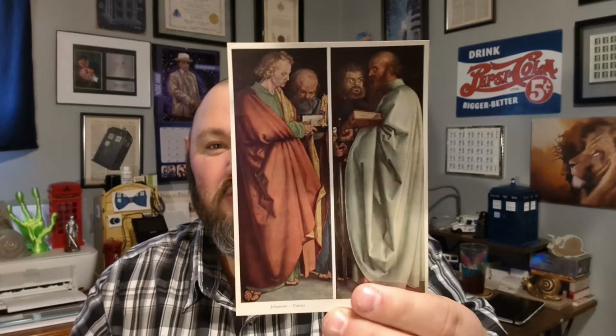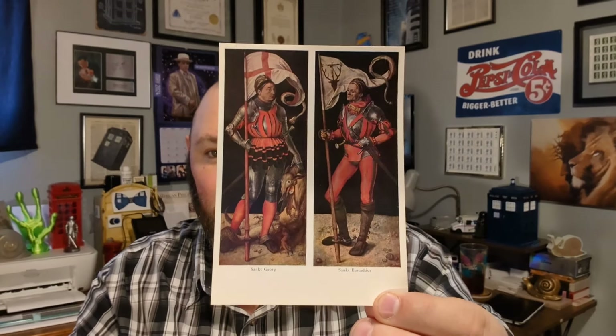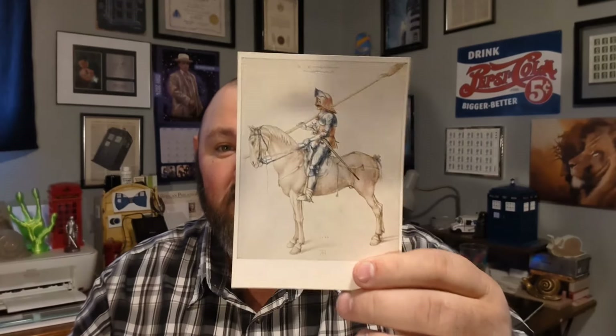A great thing about this stack is there are two of each kind of postcard, so there are ones I can keep for my collection plus I can send a few out for Postcrossing, swaps, and things of that nature. I really like this postcard — I think it's a great image. Here's one of a couple of the apostles that I really like. I bought them not even knowing what they were, and then to find out they were indeed the artwork of one of my favorite artists just made it all the better.